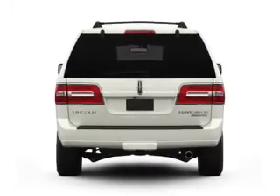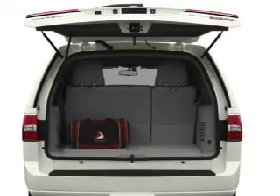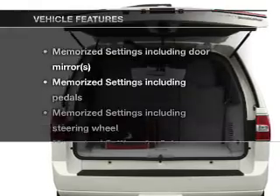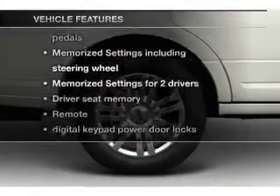Treat yourself to the splendor of a premium sound system. Anti-lock brakes help you bring your vehicle to a safe stop. Pamper yourself with memory settings. Plus, enjoy these notable features that are included in this vehicle.